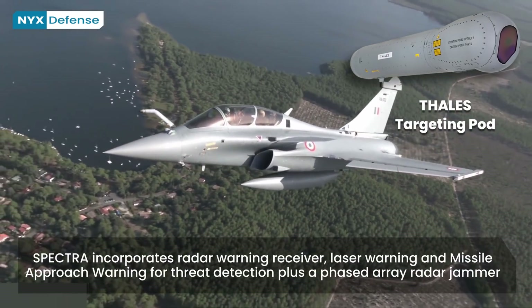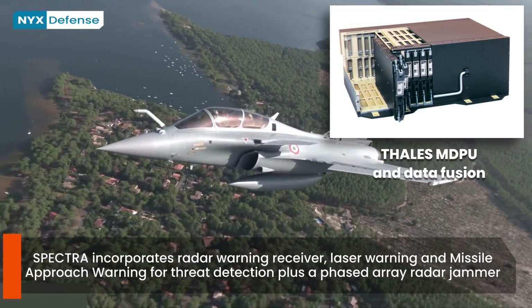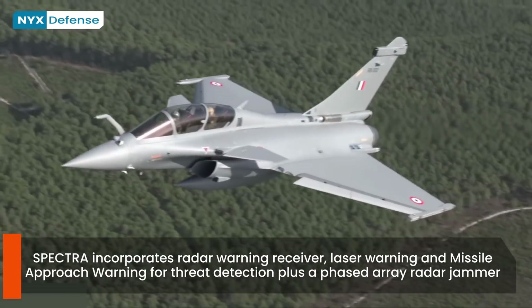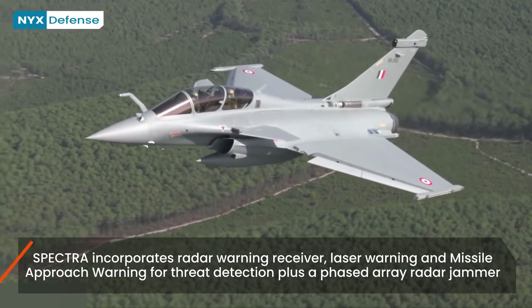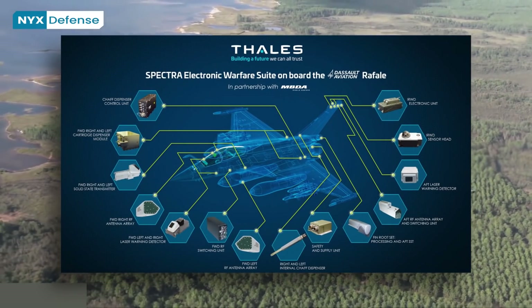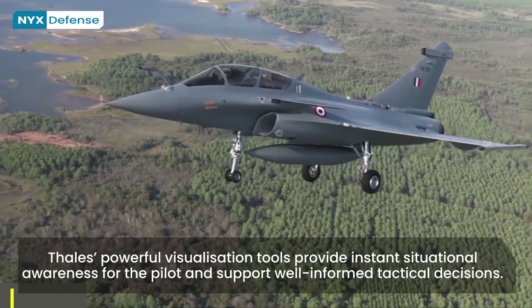The Rafale features an integrated defensive aid system named SPECTRA, which protects the aircraft against airborne and ground threats. Developed as a joint venture between Thales and MBDA, various methods of detection, jamming, and decoying have been incorporated, and the system has been designed to be highly reprogrammable for addressing new threats and incorporating additional subsystems in the future.